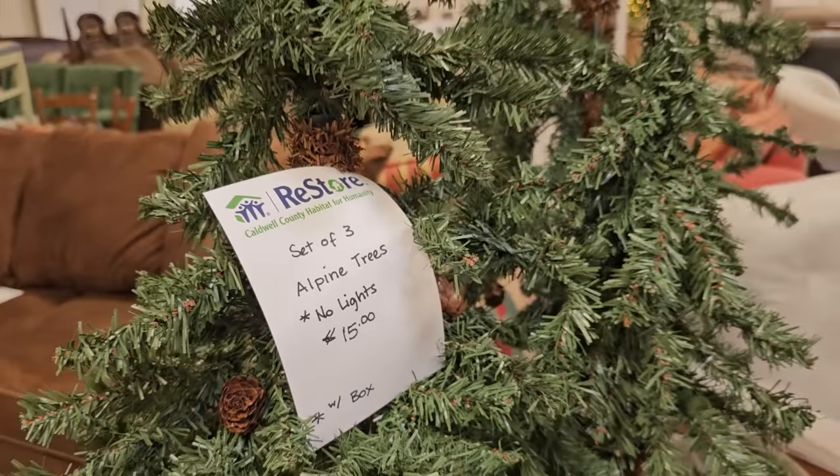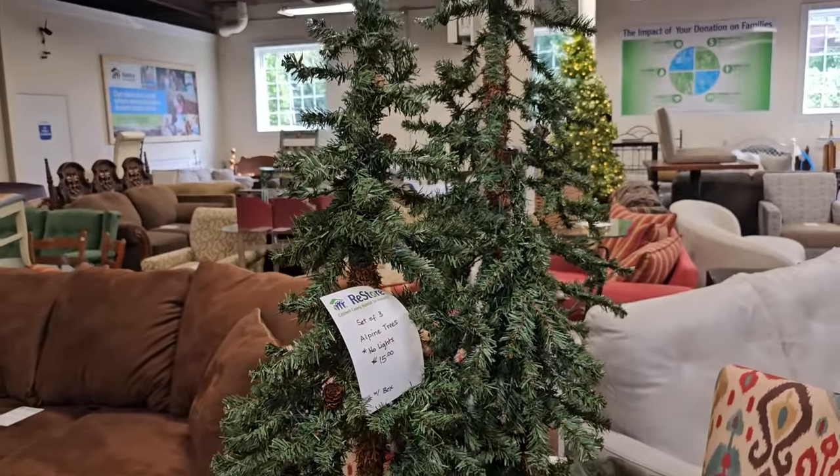And here it is, the beginning of some of their Christmas items. So it's a set of three alpine trees, $15.